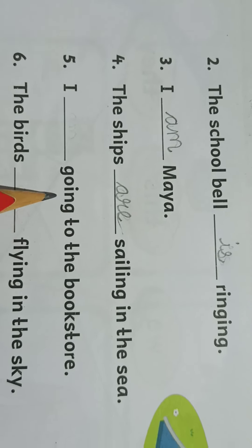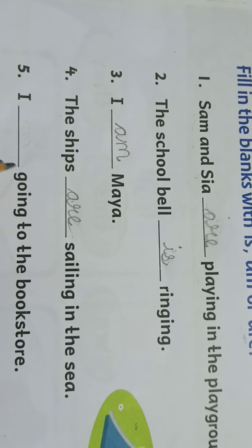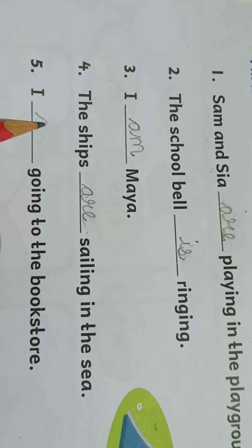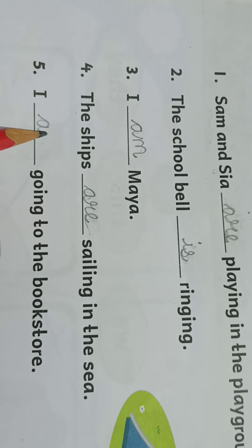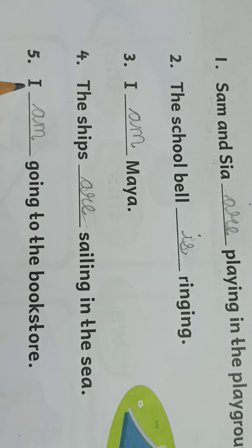I, dash, going to the bookstore. Again I told you: 'I' means we have to write 'am'. I am talking about myself. 'I is going' — no, that is not a correct sentence. So: I am going to the bookstore.